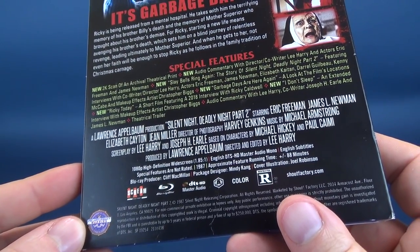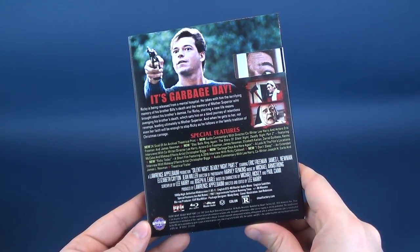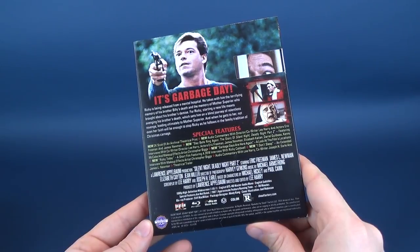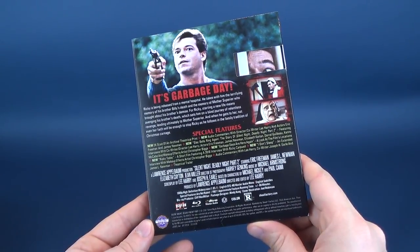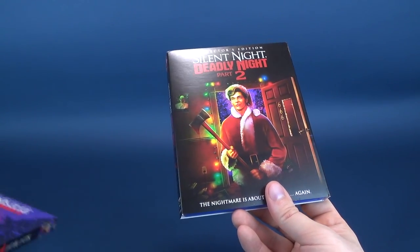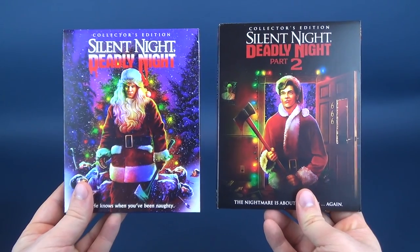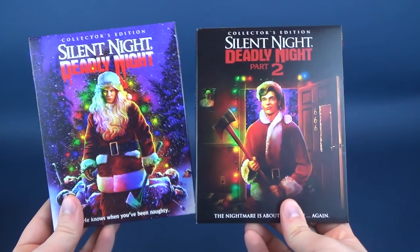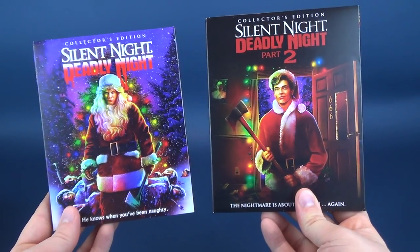The movie was released in 1987 with a runtime of 88 minutes, of which only about 15 to 20 minutes was used for the new movie — the rest was pretty much archival footage from the original. That's sort of the reasoning why I only usually watch one or the other each year, sometimes alternating — one year Silent Night, Deadly Night, and the next year Silent Night, Deadly Night Part 2.